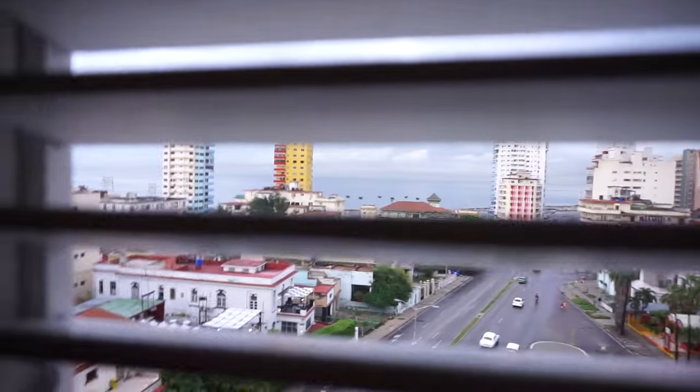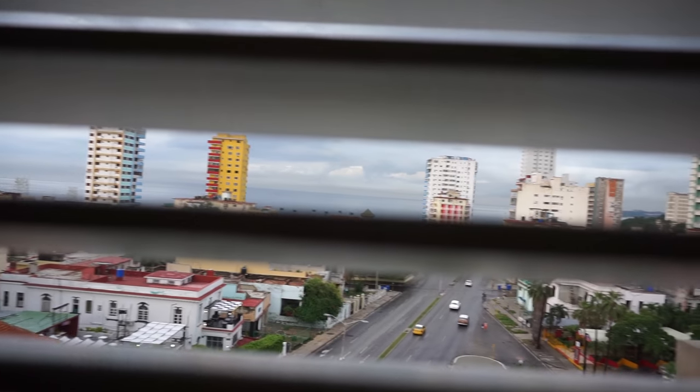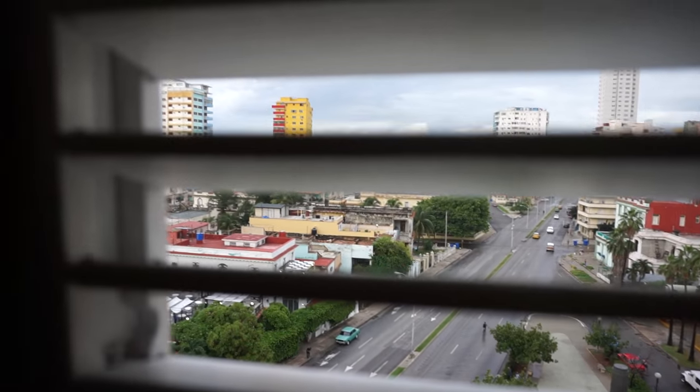Here's the window for the bedroom, which I also haven't really opened much since I'm not in here much. But here it is — you can sort of get a nice view. It's pretty much the same view from the right side of the balcony. Very nice.